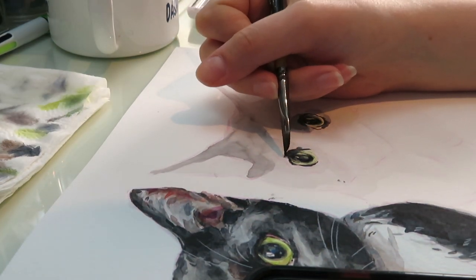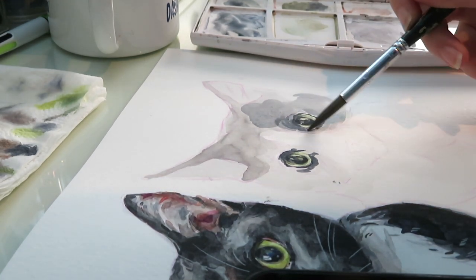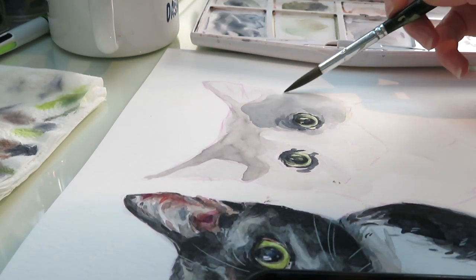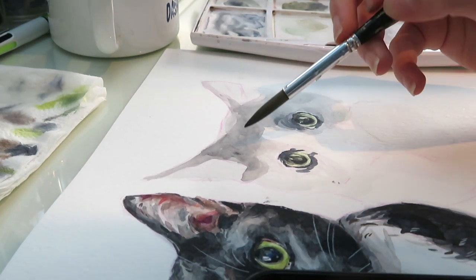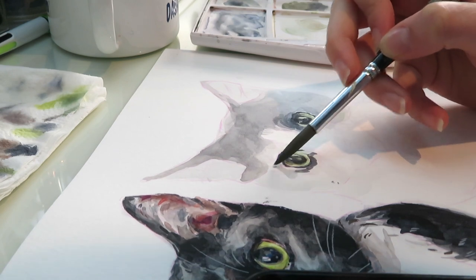Prepare yourself for this video because it's a lot of cats. This week was basically just cats — I think I've painted five cats in a row. But I think next week is a week full of dogs, which is kind of funny how they all came in a row without a dog in between.